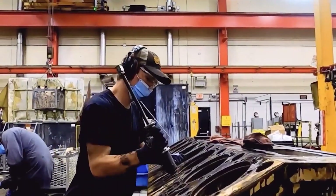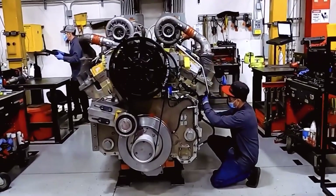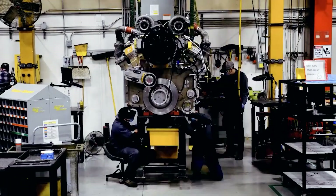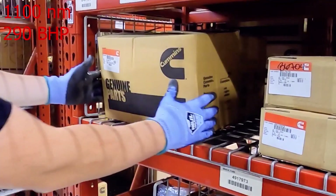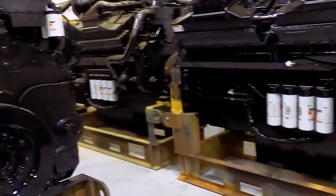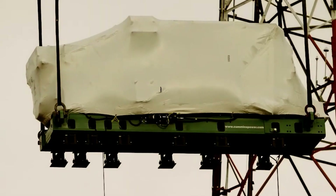Cummins started testing and developing their internal combustion hydrogen engine in July 2021 and they have made impressive early results — already achieving production power and torque targets: over 1100 Nm of torque and 290 horsepower from their medium duty engine. This is really impressive, making that amount of power on a new fuel type. And this is just the beginning — Cummins say that additional testing on more advanced engines will start soon.